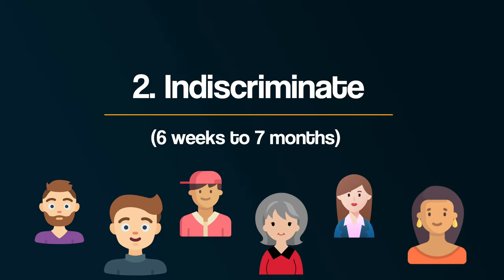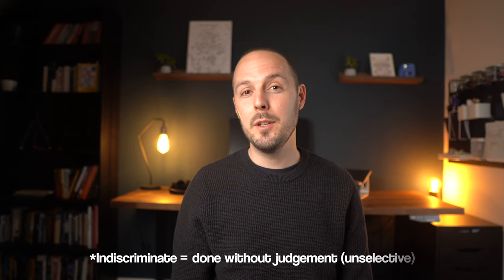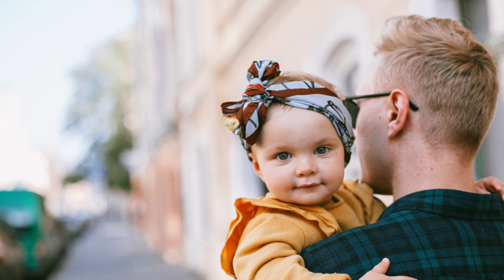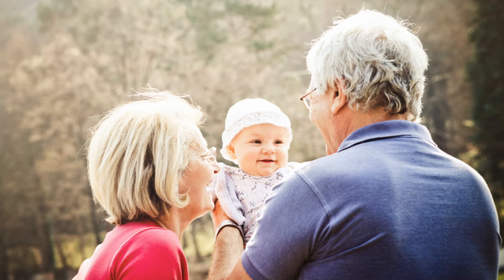Secondly, indiscriminate attachment at six weeks to seven months. During this stage, infants begin to develop a preference for human company and are more likely to seek social interaction with familiar adults. They are relatively indiscriminate in their attachment behaviours and will still respond positively to strangers who show them attention. For example, a baby may reach out to be picked up by anyone they recognise, such as a grandparent or a babysitter.